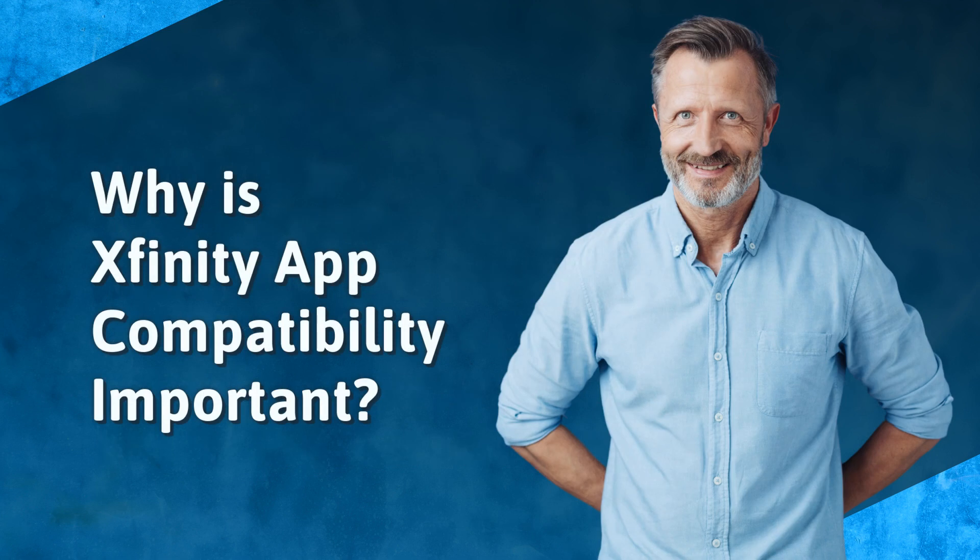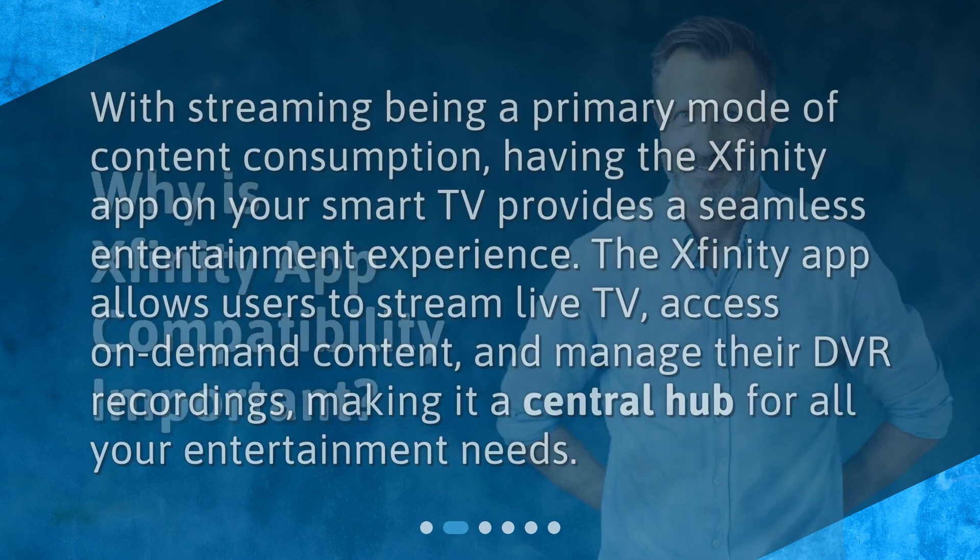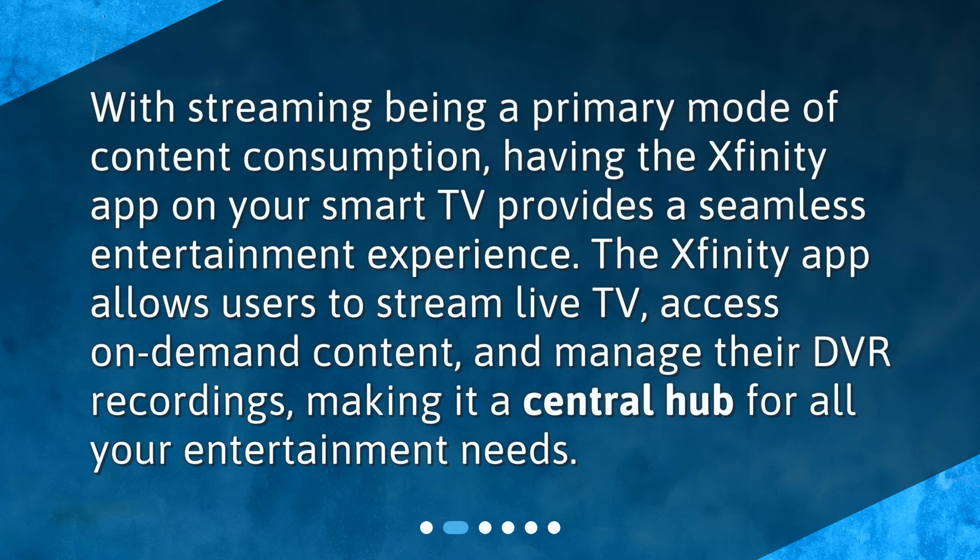Why is Xfinity app compatibility important? With streaming being a primary mode of content consumption, having the Xfinity app on your smart TV provides a seamless entertainment experience. The Xfinity app allows users to stream live TV, access on-demand content, and manage their DVR recordings, making it a central hub for all your entertainment needs.